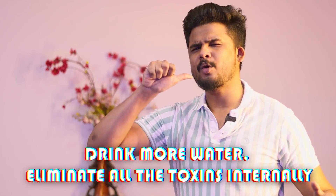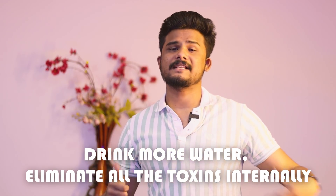Drinking more water and taking care of yourself with skincare will make a big difference. Drink more water and eliminate all the toxins internally — it really helps reduce blemishes over time.